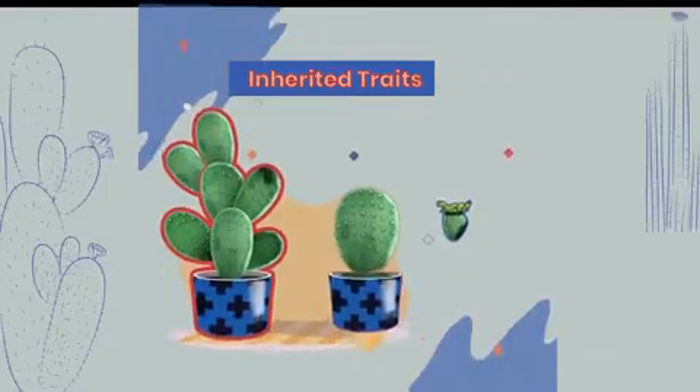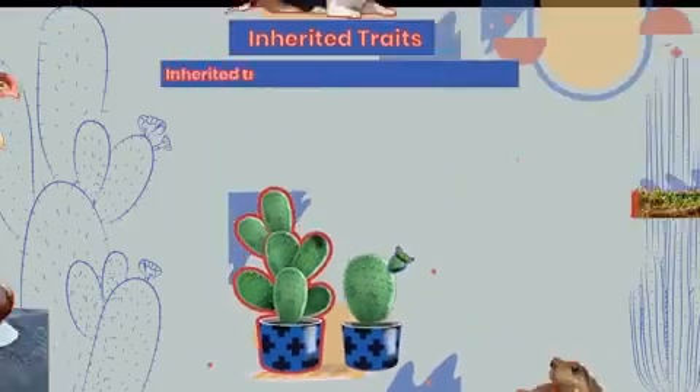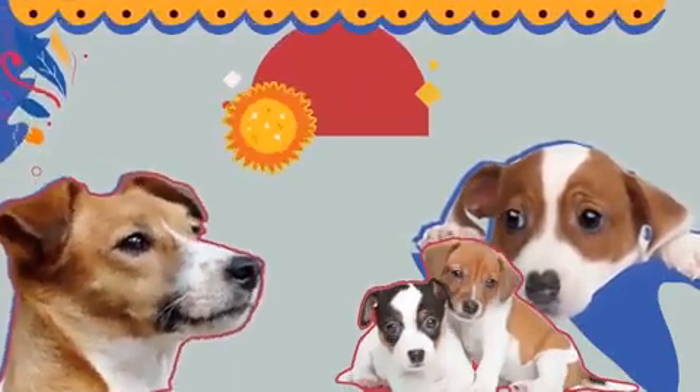That's because the parent plant has passed on some traits to its offspring. That is called inheritance. Inheritance is all around us. Take a look at this dog and its puppies.